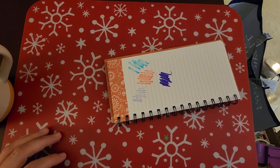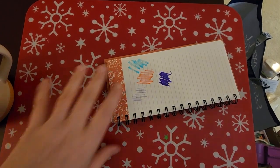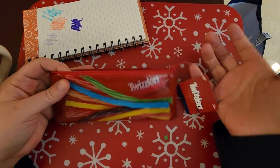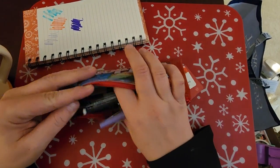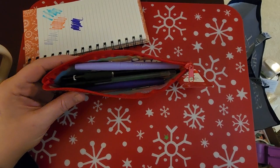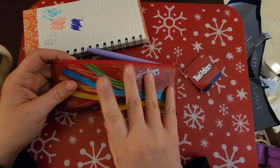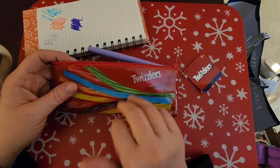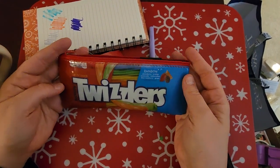If you hear scraping it's because my neighbors are shoveling the sidewalk right outside our living room window. I also found this Twizzlers pen pouch, which I thought was awesome — I think it fits about 10 to 15 pens and it would make a really good travel pouch if I wanted to take something with me.